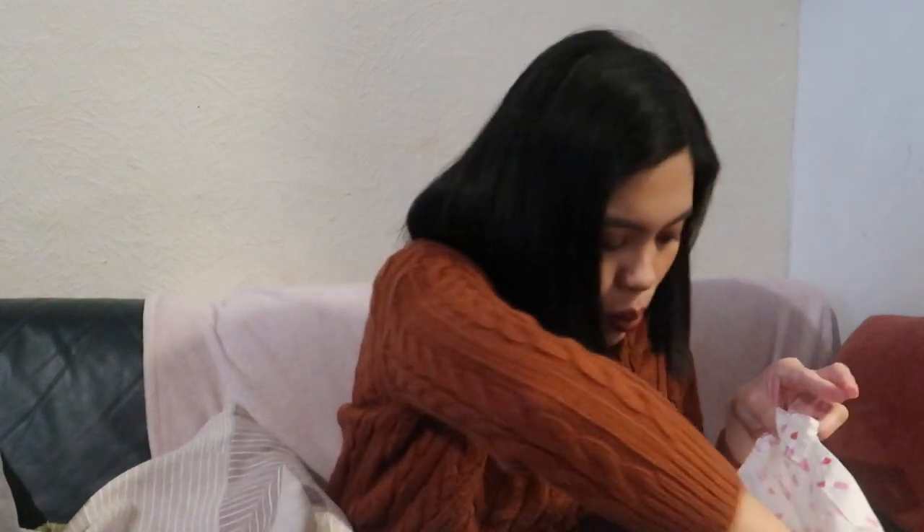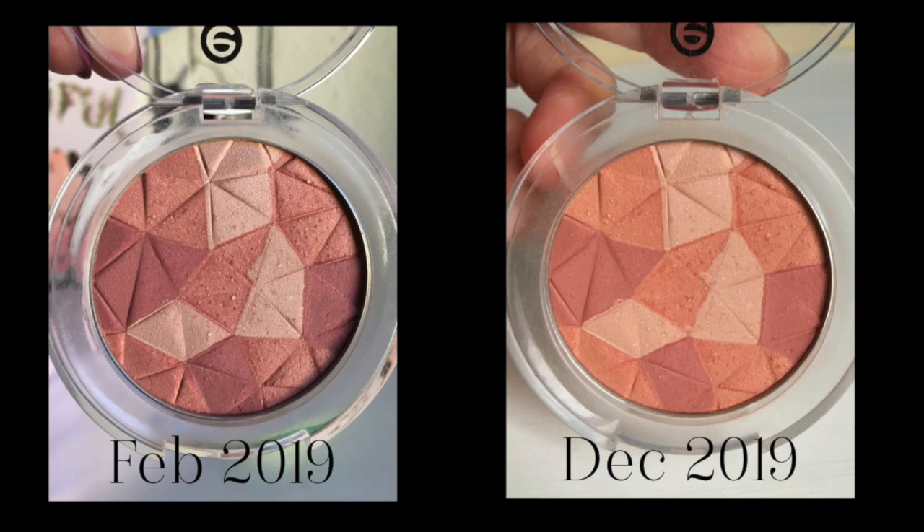The next one is the Essence Mosaic Blush in Natural Beauty. I don't see a lot of progress here. There was a moment I really loved and used it a lot, but now I have so many blushes I don't reach for it anymore. I'll declutter this since I never reach for it.